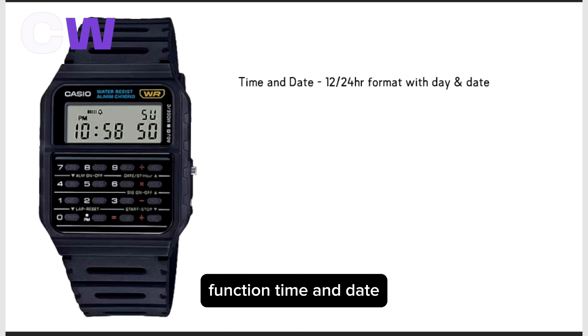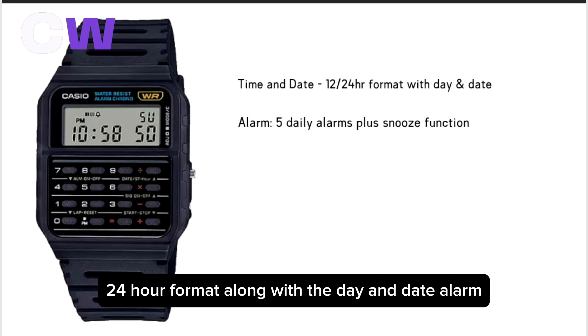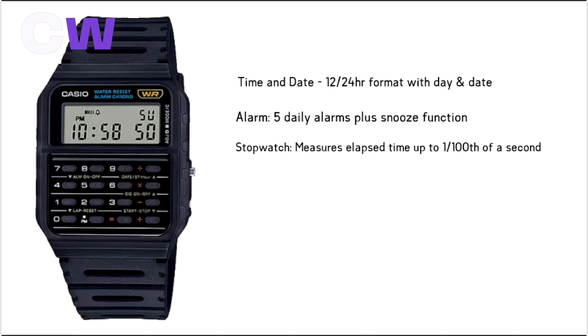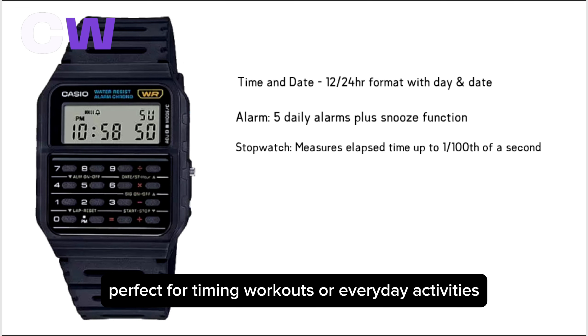It displays time in 12 or 24-hour format, along with the day and date. You can set up to 5 daily alarms with a snooze function. The stopwatch measures elapsed time up to 1/100 of a second, perfect for timing workouts or everyday activities.